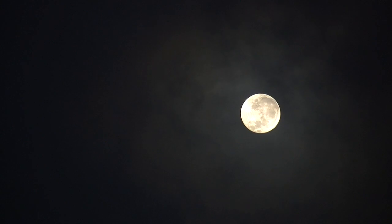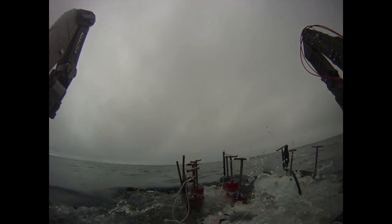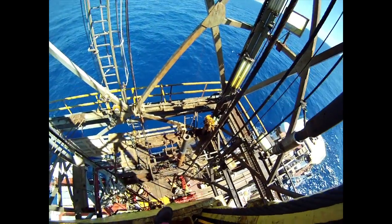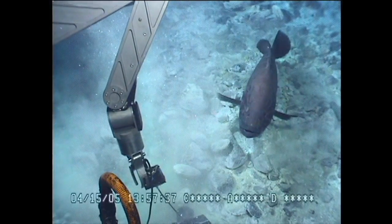Doing deep ocean research is not unlike exploring the moon. Very little is known about either place, and they're both extremely hard to get to. It takes a huge amount of effort, advanced technology, and courage to try and answer questions about these remote locations.